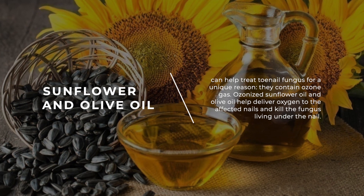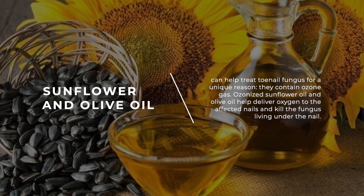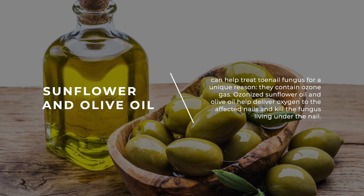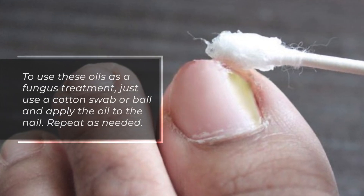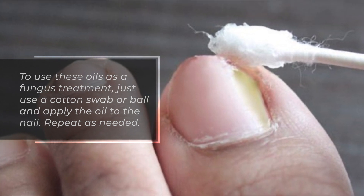Sunflower and olive oil can help treat toenail fungus for a unique reason: they contain ozone gas. Ozonized sunflower oil and olive oil help deliver oxygen to the affected nails and kill the fungus living under the nail. To use these oils as a fungus treatment, use a cotton swab or ball and apply the oil to the nail. Repeat as needed.